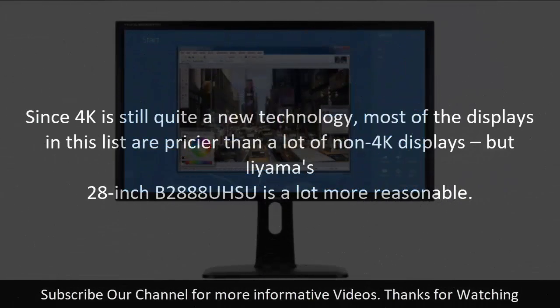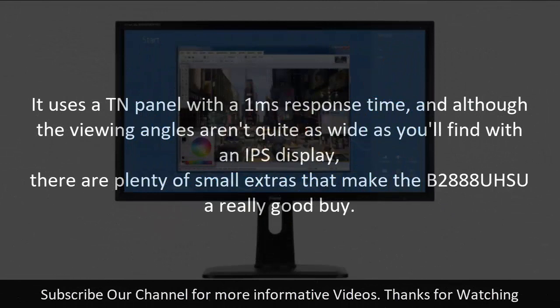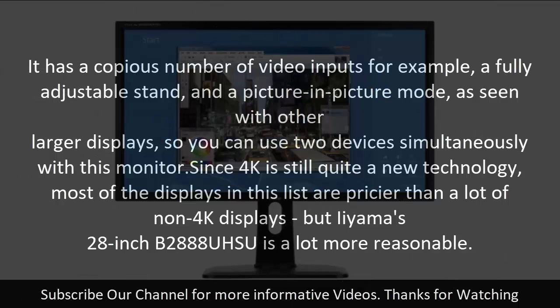Number nine: Iiyama B2888UHSU. Since 4K is still quite a new technology, most displays on this list are pricier than non-4K alternatives, but Iiyama's 28-inch B2888UHSU is a lot more reasonable. It uses a TN panel with a 1ms response time, and although viewing angles aren't quite as wide as an IPS display, there are plenty of small extras that make it a great buy. It has a copious number of video inputs, a fully adjustable stand, and a picture-in-picture mode, so you can use two devices simultaneously.